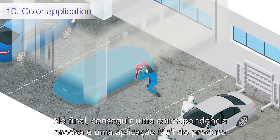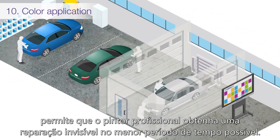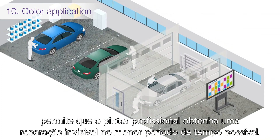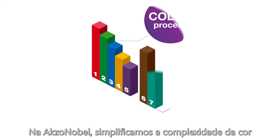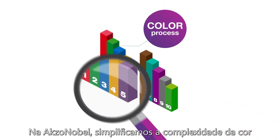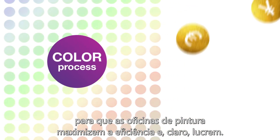At the end of the day, having an accurate match and easy product application enables the professional painter to achieve an invisible repair in the shortest possible time. At AXO Nobel, we simplify the complexity of color so that body shops maximize efficiency and ultimately profit.